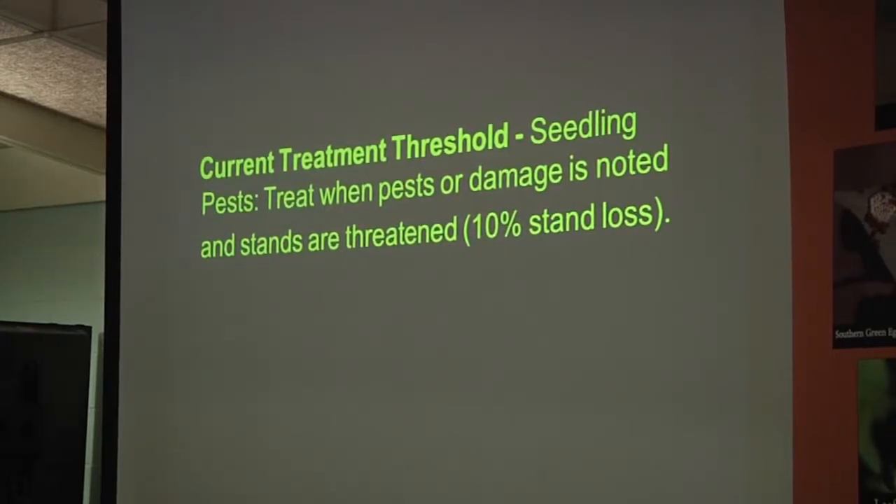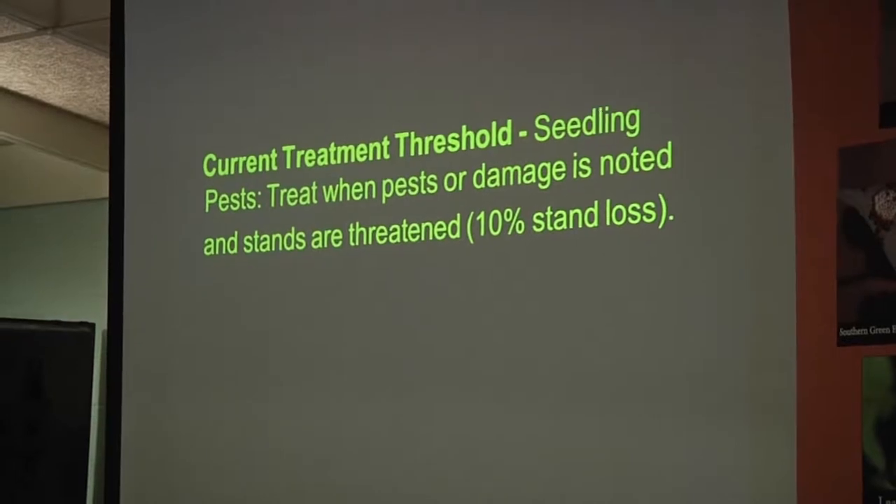As a general rule of thumb for seedling pests, you want to treat when you think you may have 10% stand loss from whatever they're doing. On defoliation, you don't want to let it get too high — it's probably going to be around 30 to 35% just like it is on beans just before they get to the reproductive stage.